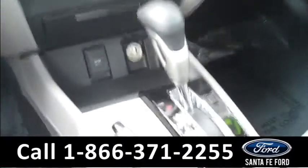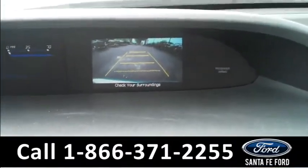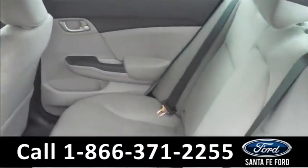My favorite feature, though, is if you switch it into reverse and look on the display screen, there is even a backup cam. Lastly, we'll take a quick look at the second row.